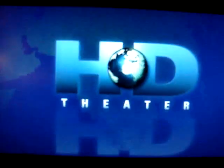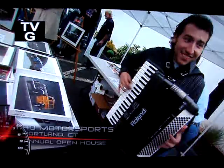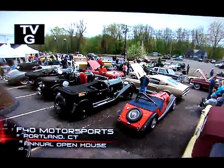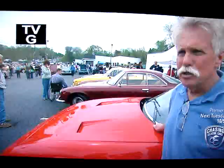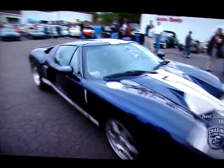You're watching HD Theater. This is our yearly open house here at F40 Motorsports. As you can see, the turnout is unbelievable. There's so many great people here and great cars. That's what it's all about — we invite people to come down and see what we're doing, and we want to see what they're doing too.